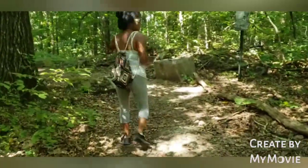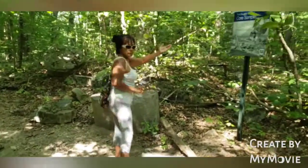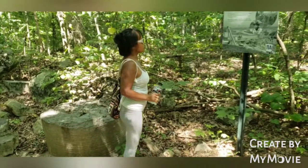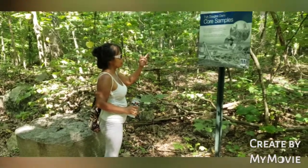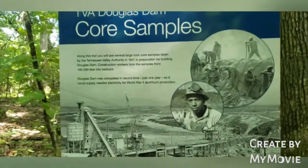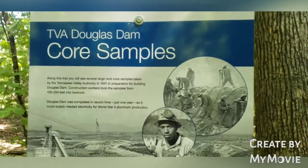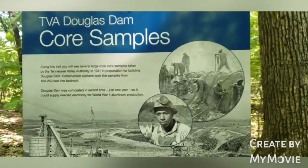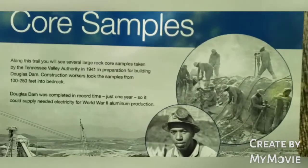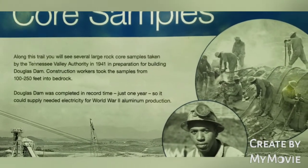This is a good history here, guys. TBA Douglas Dam core sample. Along this trail you will see several large rock core samples taken by Tennessee Valley Authority in 1941 in preparation for building Douglas Dam. Construction workers took the samples from 100 to 150 feet into bedrock. Douglas Dam was completed in record time — just one year — to supply needed electricity for World War II aluminum production.